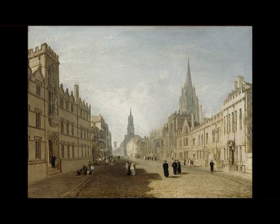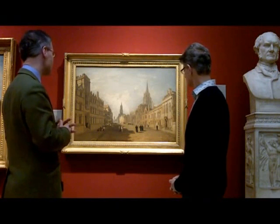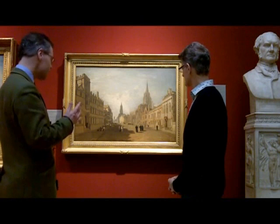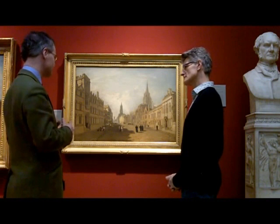I suppose that Ruskin would have appreciated that because, of course, he had a huge interest in architecture. We will be going later to have a look at the Natural History Museum, over which he had quite an influence. So presumably Ruskin would have approved of this kind of architectural study. Certainly, this is unique in Turner's output as an oil painting — very, very carefully detailed of all these Gothic buildings. But Ruskin does write at great length about Turner's watercolours of architectural subjects. And it's still true today that Oxford is one of the best preserved Gothic cities in the world.